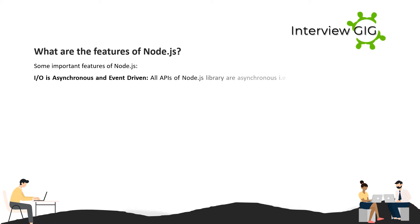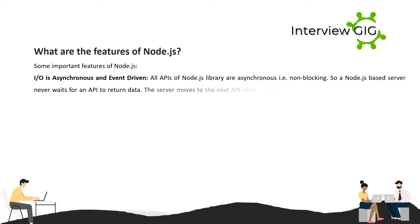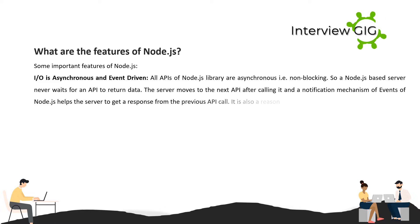What are the features of Node.js? Some important features: I/O is asynchronous and event-driven. All APIs of the Node.js library are asynchronous, that is non-blocking, so a Node.js-based server never waits for an API to return data. The server moves to the next API after calling it, and a notification mechanism of events in Node.js helps the server get a response from the previous API call.